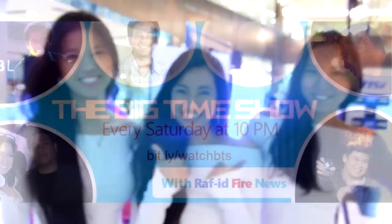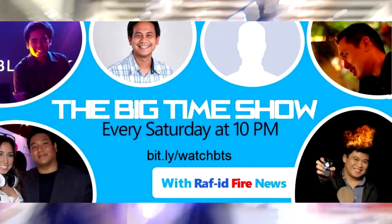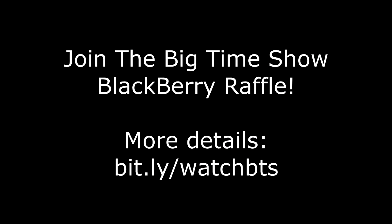Please subscribe to The Big Time Show — live YouTube tech discussions every Saturday. See you next time.